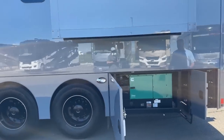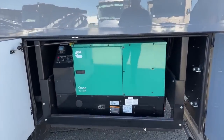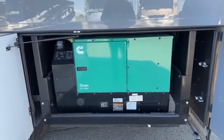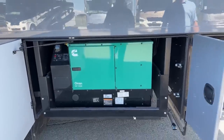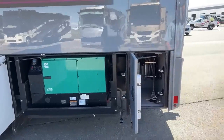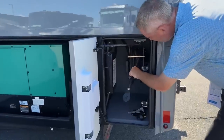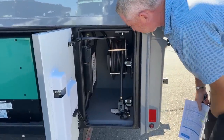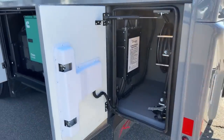It's got the Onan 12.5 generator — plenty of power to power all three ACs, run your induction cooktop, all that good stuff without worrying about it. Very large generator, very quiet for the most part. In here you've got your 50-amp power cord reel, auto transfer switch, and there's your button to retract that in.